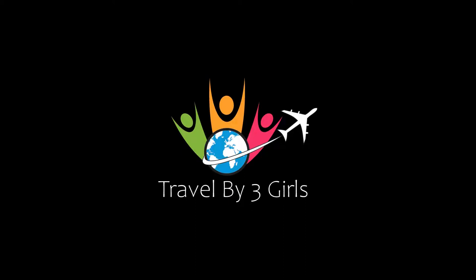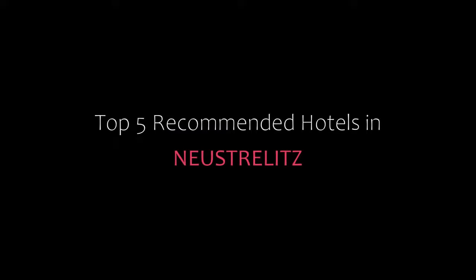Hello everyone, welcome back to my channel. You are watching a new video of top recommended hotels. Please subscribe to my channel and don't forget to like, share, and comment. Let's start the video.